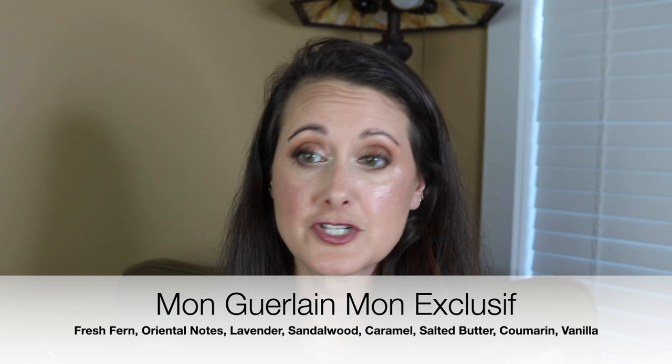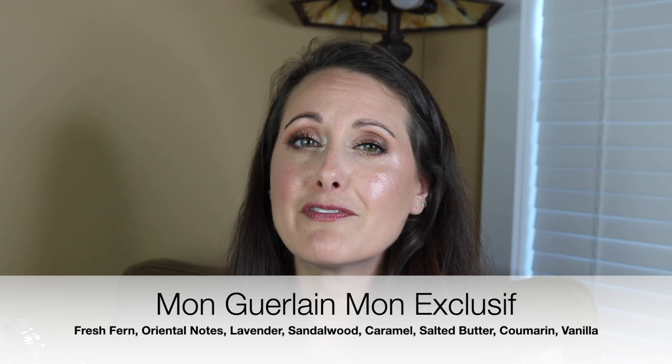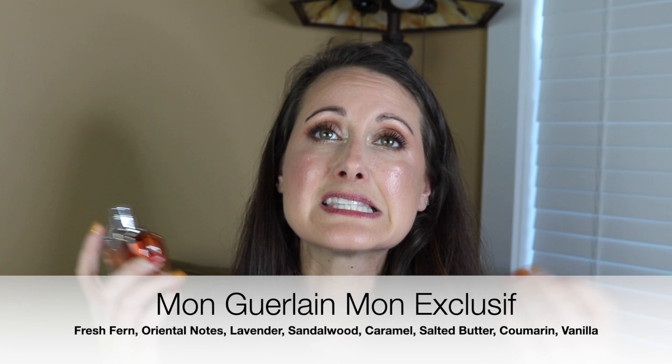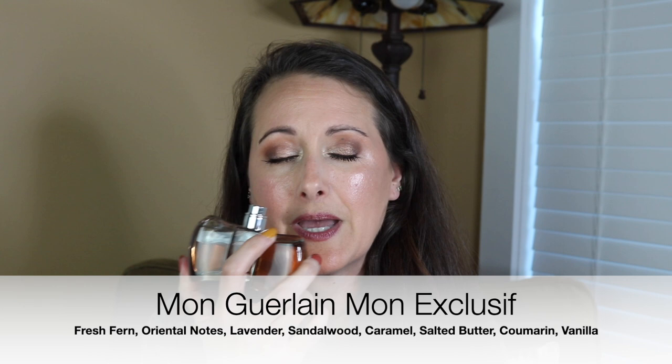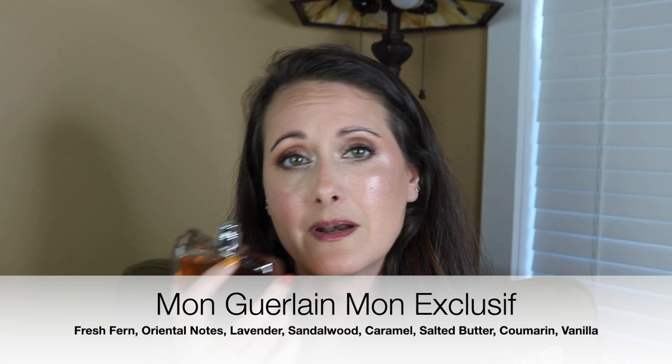This is really, really similar to the original Mon Guerlain. I have a feeling I need to get my nose on the Intense because I think the Intense is very, very similar to this. I've heard so many people tell me the Intense version is amazing, and I have a feeling this got discontinued and maybe tweaked a little bit and turned into the Intense. This is still a beautiful lavender fragrance, but this one has almond, toffee, and salted butter. You still have the lavender, it's got caramel, it's got a little bit of coumarin in it — it's stunning, I adore this perfume.